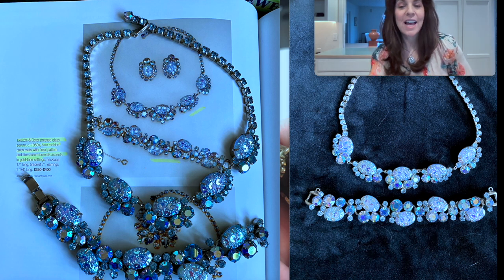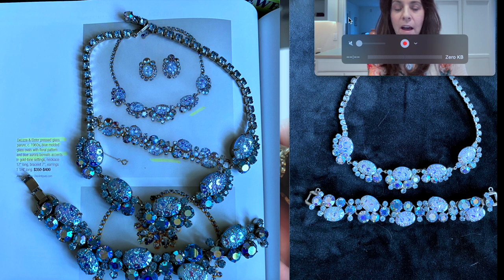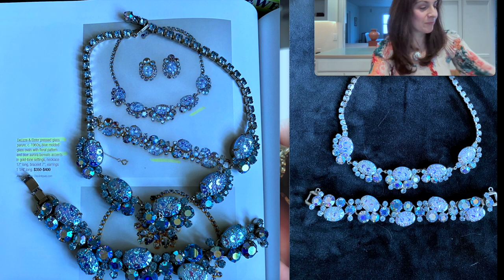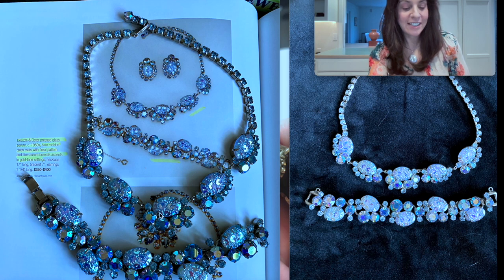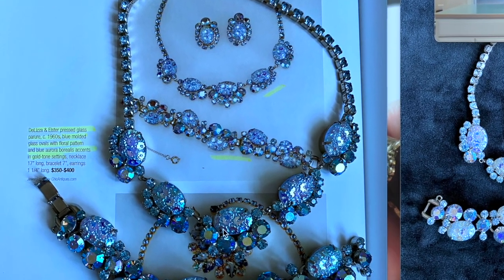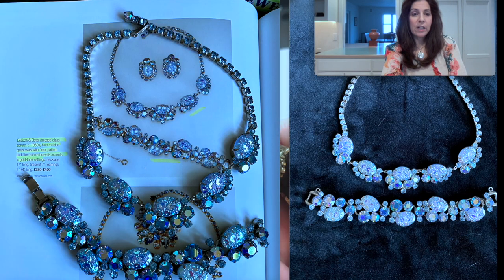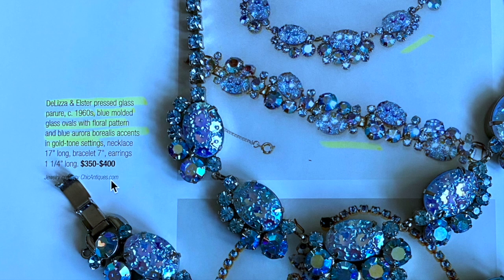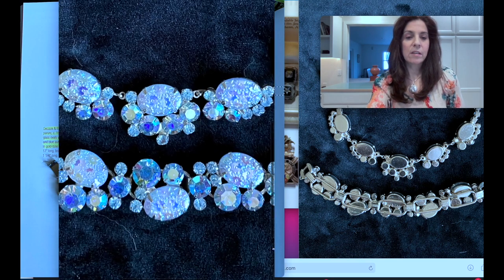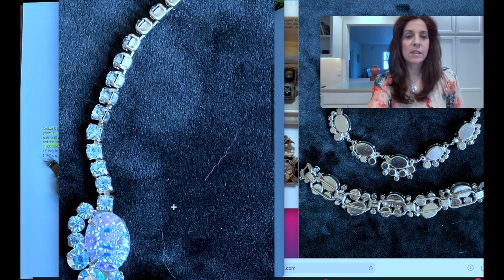Next we have Kim — she's sassy_poet on Instagram with a big following. I love the picture she sent because it's a book piece and she showed it on the book page. She writes: D&E Juliana 1960s pressed glass necklace and bracelet set — a parure. It says in the book: blue molded glass ovals with floral design and blue aurora borealis stones. No condition issues except the safety chain is missing. She's asking $250, while the book values it at $350–$400.